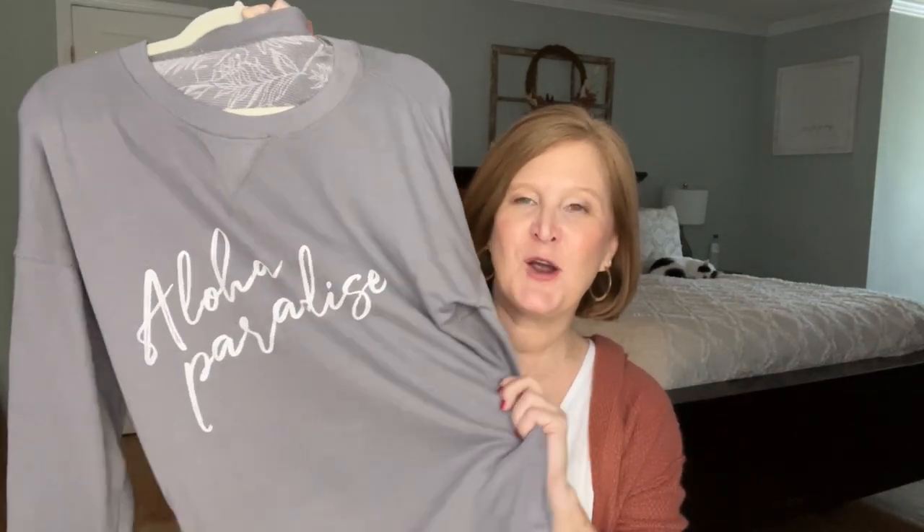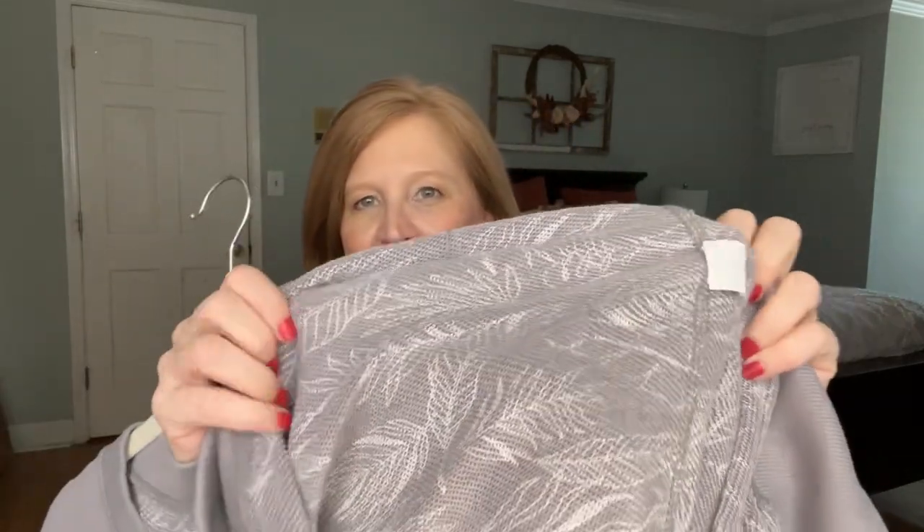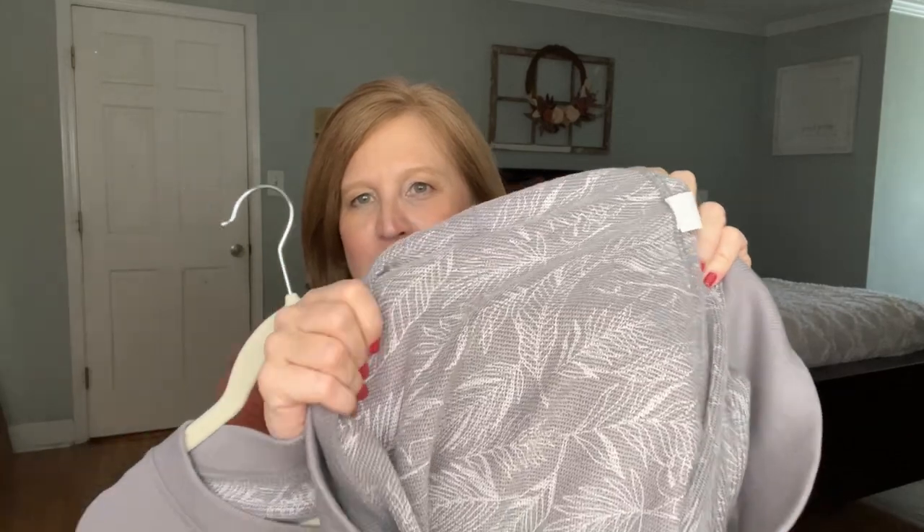In the last box we could choose this gorgeous little windbreaker that rolls up really small so you can throw it in your car or a suitcase — it's come in clutch a couple of times. I also have this Aloha Paradise sweatshirt, which is actually reversible. You can wear it either way, and the inside has a monstera print on it, which is really cool.